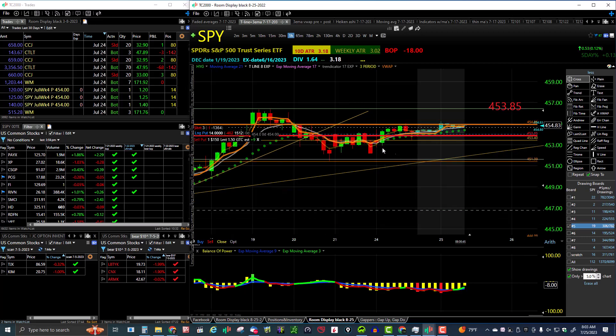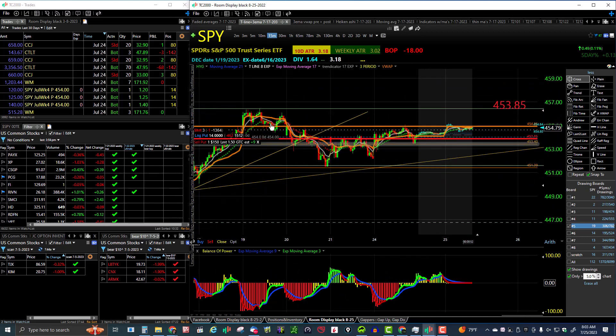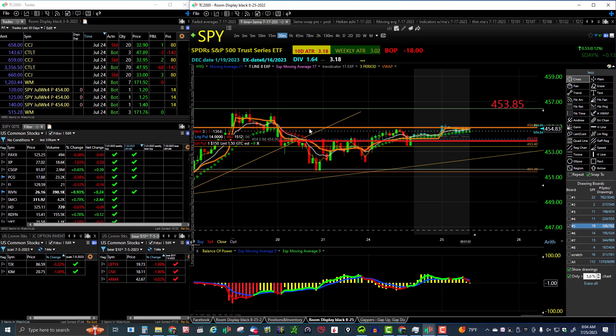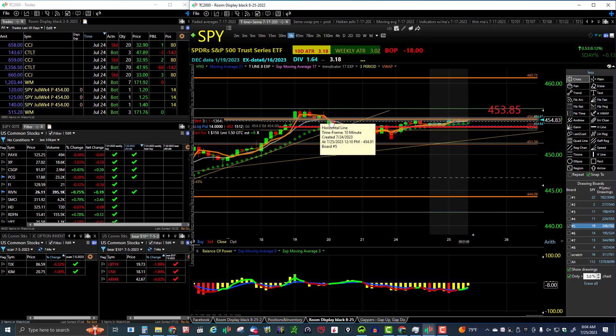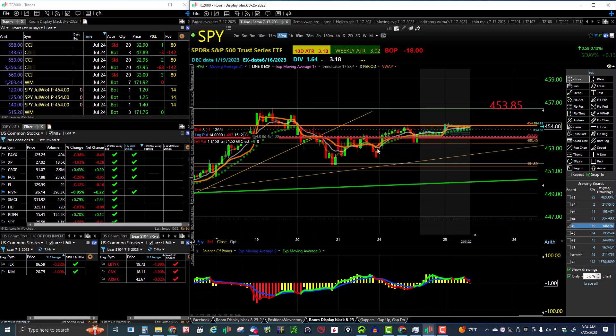Let's look at the 15-minute chart. We got a lower low and lower high, so we've got a 15-minute downtrend. On the 30-minute: lower high, lower low — so a 30-minute downtrend as well. On the hourly it's not quite a downtrend — just an hourly pullback. So we had a 30-minute downtrend but it was an hourly pullback, and now we're moving back up. We've got a higher high on the 30-minute, so now we've got a 30-minute uptrend with higher lows and higher highs.